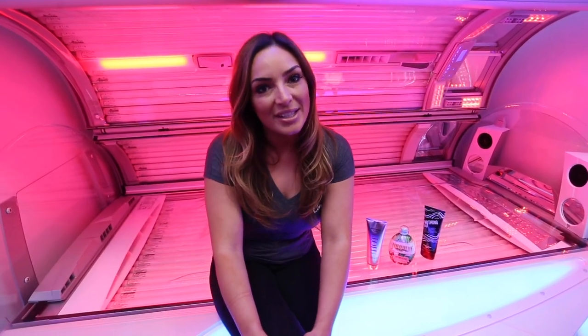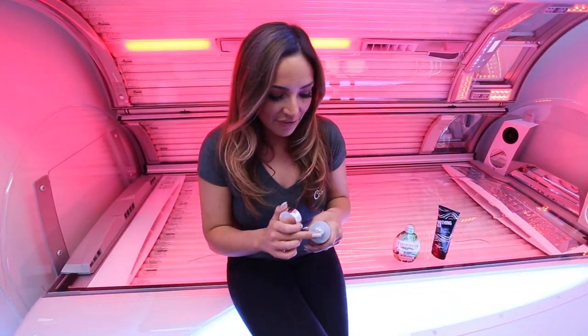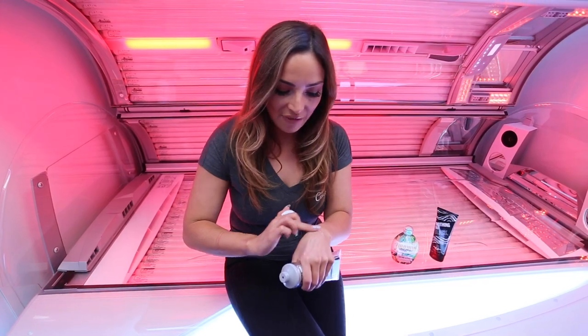We have two different types of products. You have an intensifier and a dark bronzer. I'm going to talk you through the difference between the two. There is only one main difference. An intensifier does not have any added colour,